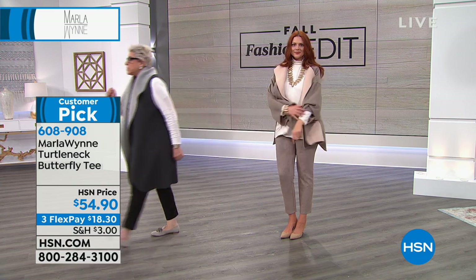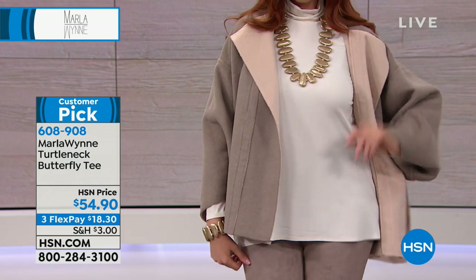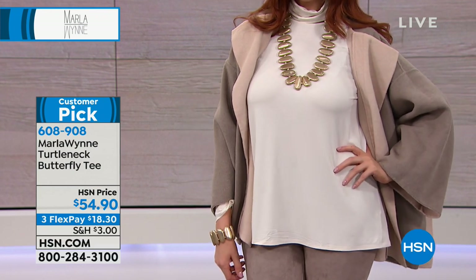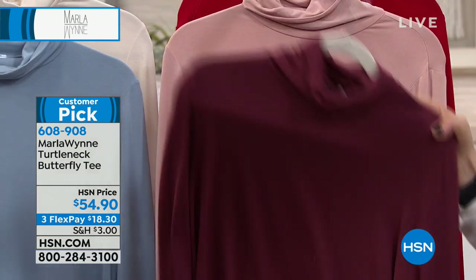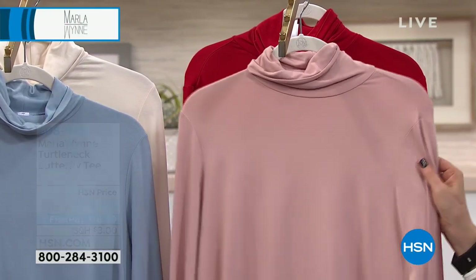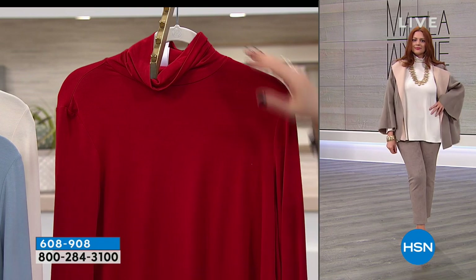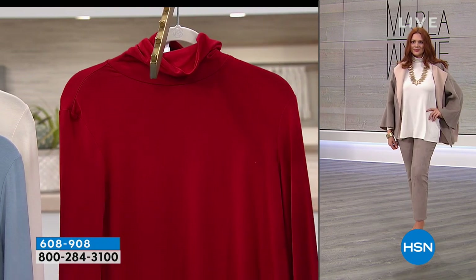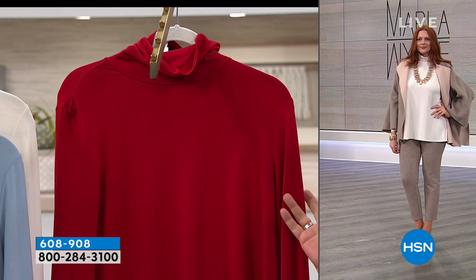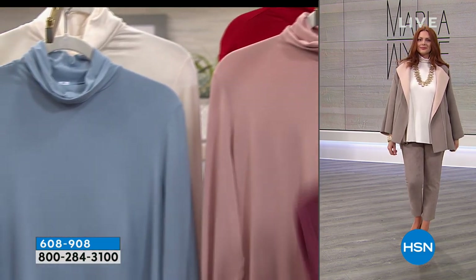We've got the butterfly tee in some delicious colors that tie back to the pants: Merlot, String — kind of like a cream — blush, and scarlet red. I should call this Helen's Red — I did this for my mom. She was making me nuts over having red, saying she's 83. So she wanted me to get it in there quickly. I did and she loves it. And I have to say, I love it too.